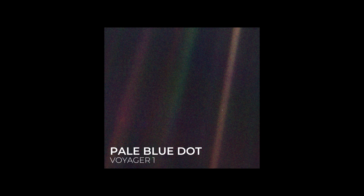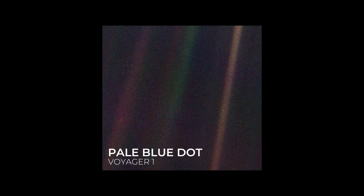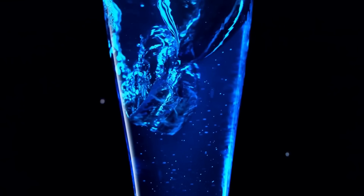This is the famous pale blue dot image taken by Voyager 1, showing our Earth as a tiny pixel 6 billion kilometers away. This image was taken before many of you were even born, but the elements and materials that made us are all contained in that tiny blue dot we call home.